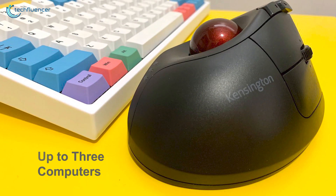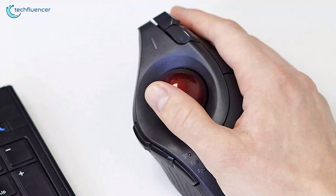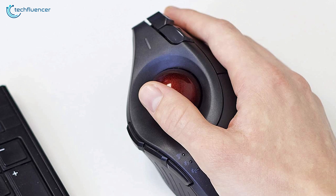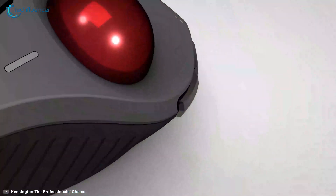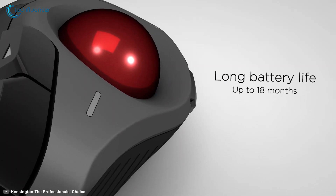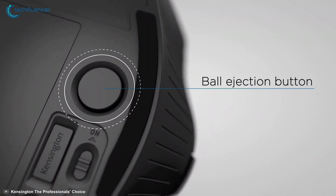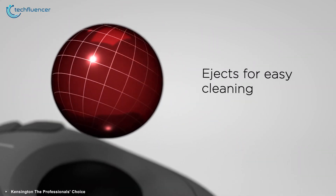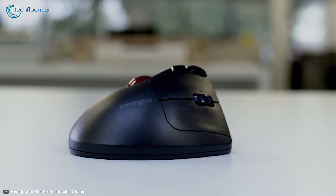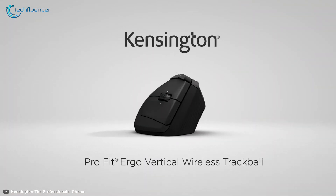It can connect up to 3 computers — one using the 2.4GHz USB dongle that can be stored inside the trackball's body, and two via Bluetooth, allowing you to smoothly switch between devices. This mouse is rated to operate for up to 18 months using two AA batteries, and its 35mm trackball ejects at the push of a button for easy cleaning, helping to ensure that it remains responsive and accurate. If you are a fan of trackballs, the Kensington Pro Fit Ergo Vertical Trackball is a value-for-money option for you.